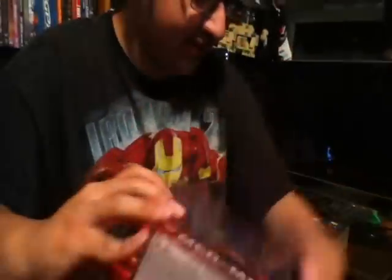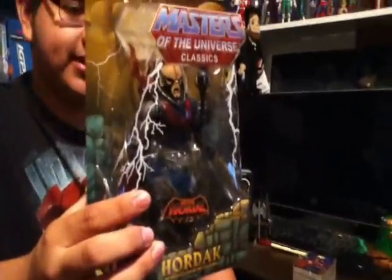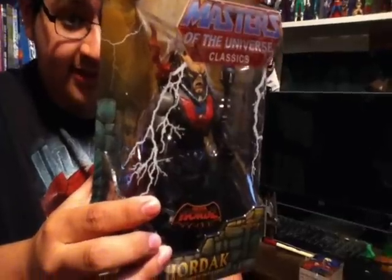The last thing we got was Mobile Bird got his own Masters of the Universe Classics — that's Hordak from the She-Ra line, a little ruler of the Horde. Really cool.